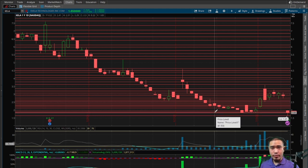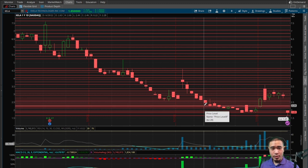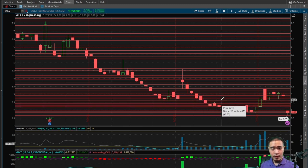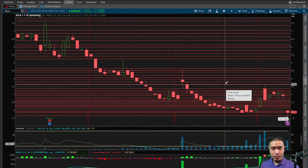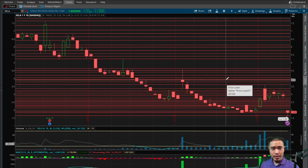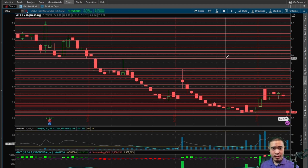Right now this is sitting on support at $1.85, which is where we finished today. If this goes to the upside, the next levels of resistance would be $1.90, $2.15, $2.20, $2.30, $2.35, $2.40, $2.50, $2.55, $2.65, $2.70, $2.80, $2.95, $3.15, $3.20, $3.35, $3.60, $3.80, $3.90, $4.05, $4.20, $4.40, $4.50, $4.65, and then $5.25. There is resistance above $5.25 but we're not going to discuss that right now.